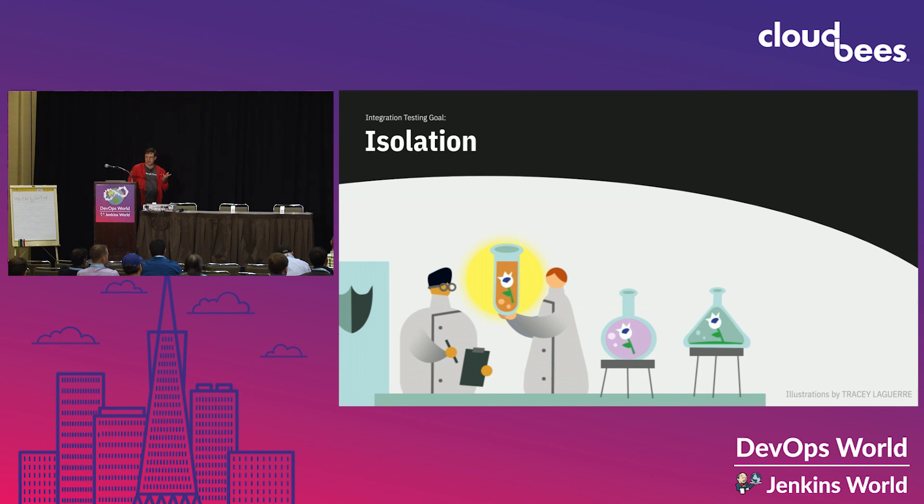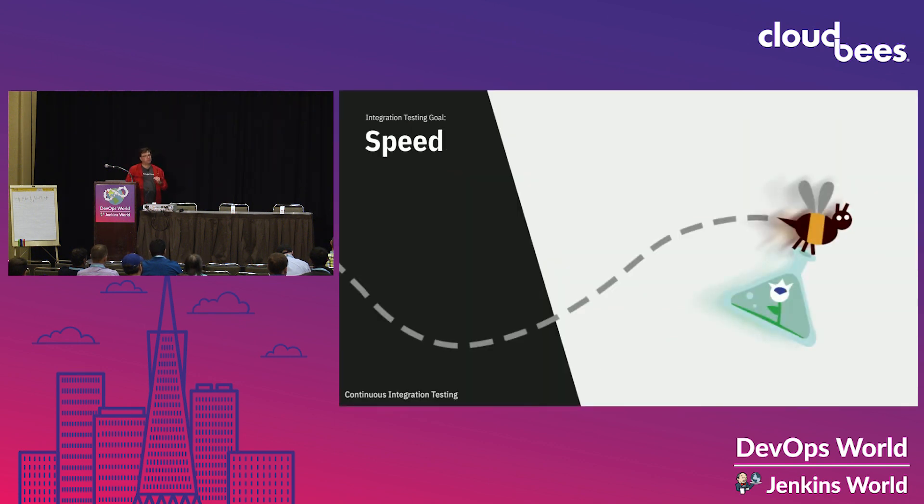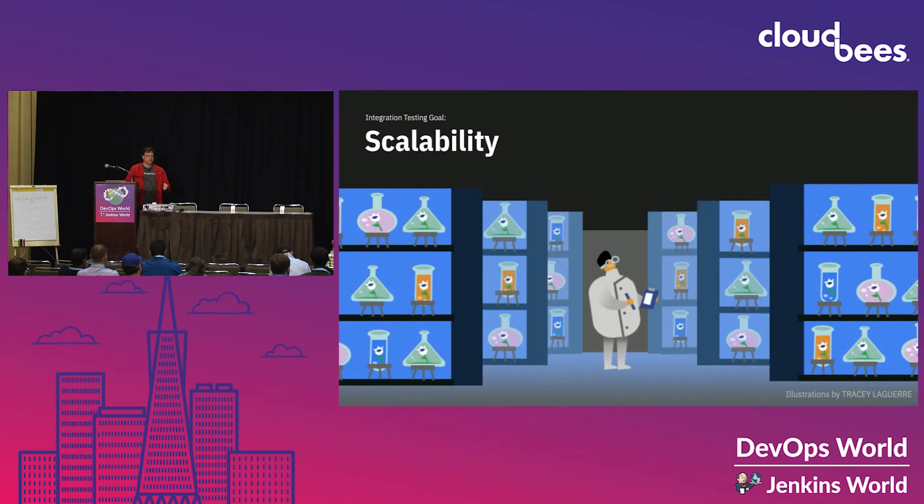Speed. According to DORA, reducing the time from commit to deploy is correlated with positive business outcomes. So we need fast CI/CD to get fast deployments. Fast is better than slow. And beyond speed, we need more speed. No matter how fast our individual builds are, pretty soon we'll have a situation where we want to run more than one at a time. If there are more builds than workers, this results in queuing, and that makes developers less productive and unhappy.